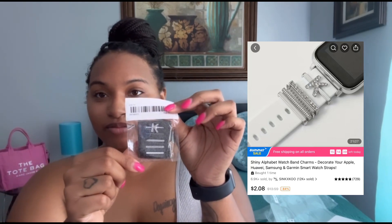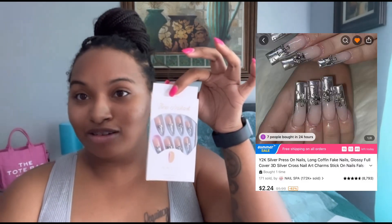I got these little charms for my Apple Watch, of course, and I got a case because my name is Kitty. I got so many nails off of Temu — y'all look at them, so cute!